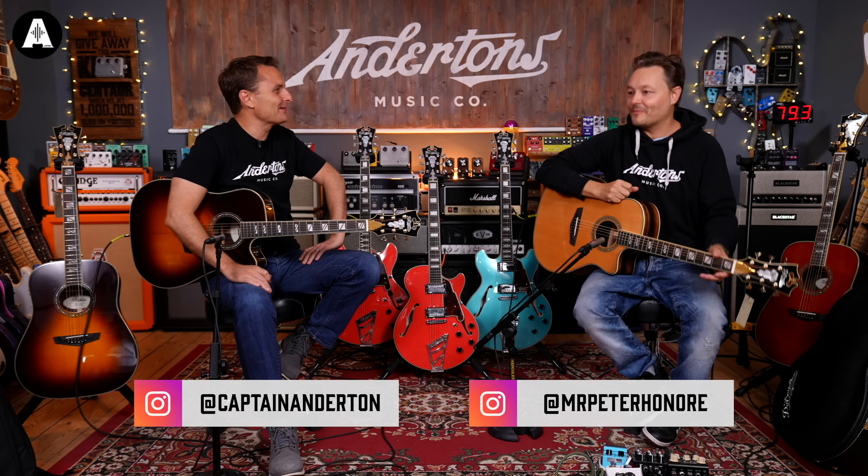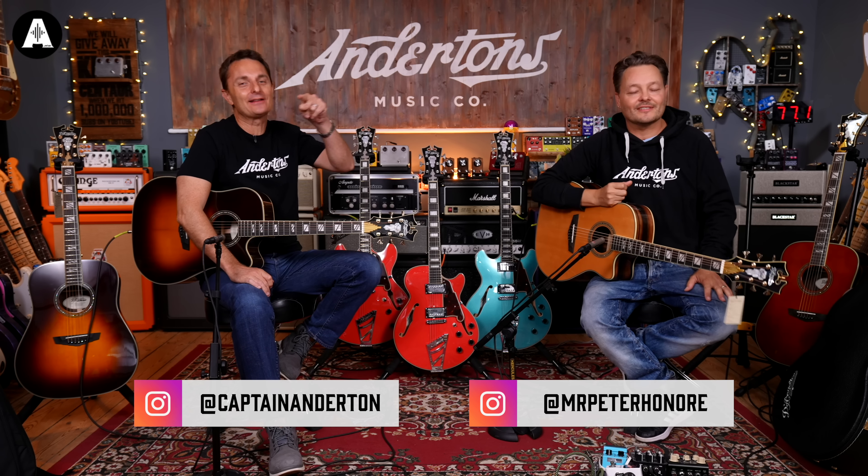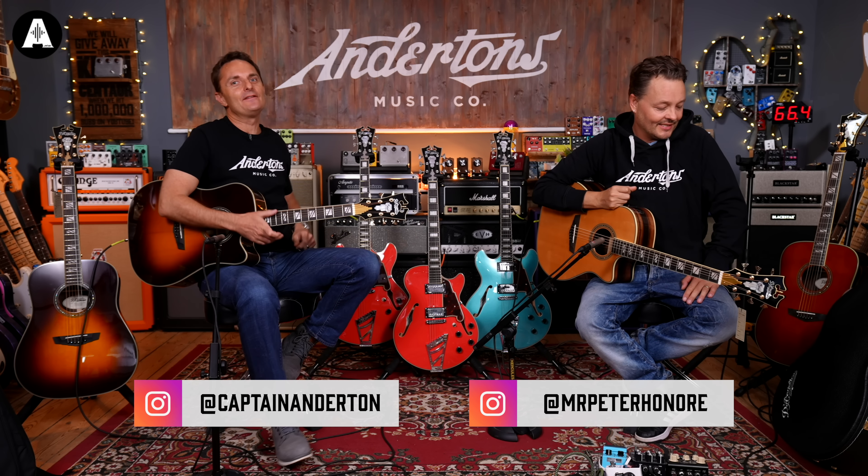Welcome back to Andertons TV. It's early - it is early. We've got a busy day today.